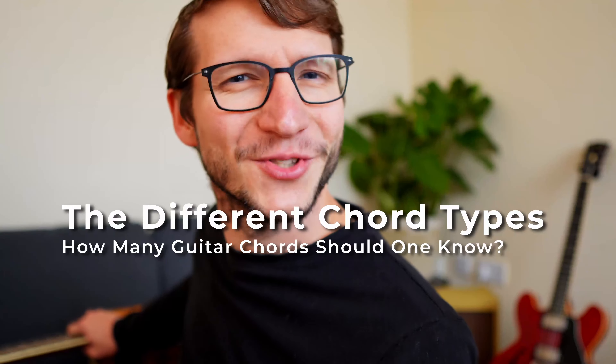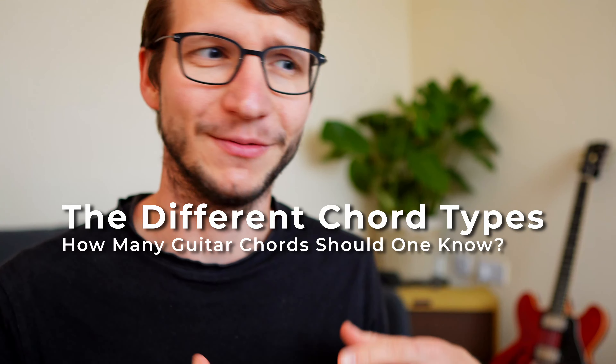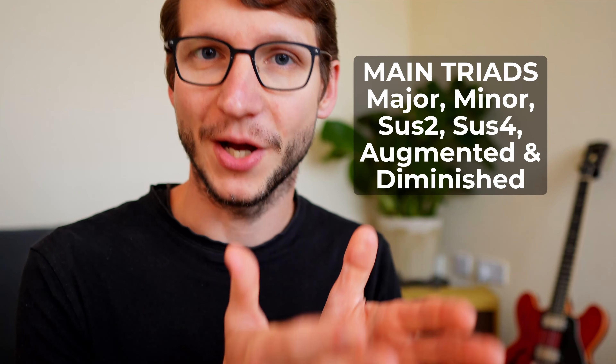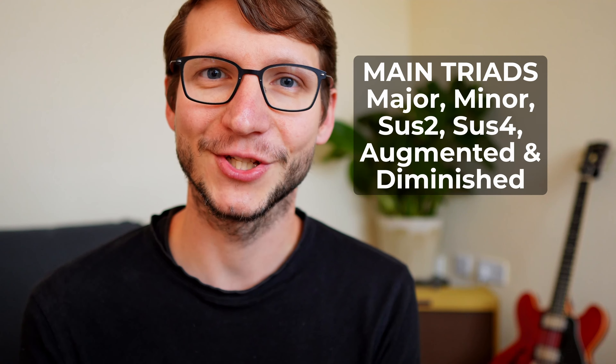How many chord types are there actually? A chord for me is three notes played together or relatively quickly one after the other. Those triads — those three-note chords — are the main ones: major, minor, sus2, sus4, augmented, and diminished. Of those, major and minor are the big chunk, the main ones. Sus2 and sus4 are more rare, and augmented and diminished you won't need as a beginner.